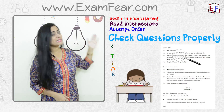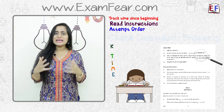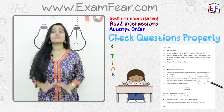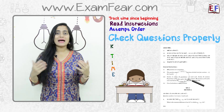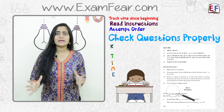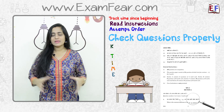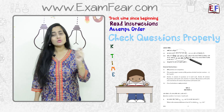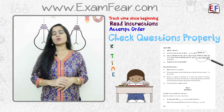Next is C, that is Check questions properly. When we want to write correct answers it is important that we read the question correctly. You should not be in a hurry — managing time doesn't mean finishing the paper as soon as possible. We are not in a hurry but at the same time we are on time. Read every question correctly; in fact, read each question twice before you start writing so that you interpret it correctly.